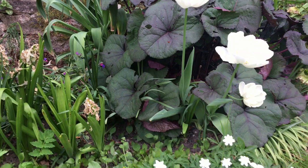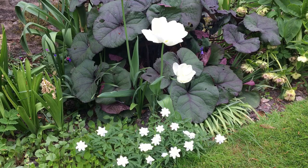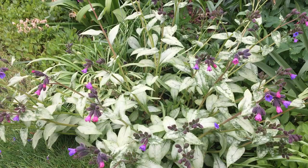I just wanted to show you this because I think they're so very pretty — with the tulips and the ligularia in the background. Aren't they gorgeous? The pulmonaria is lovely and really shines out white.